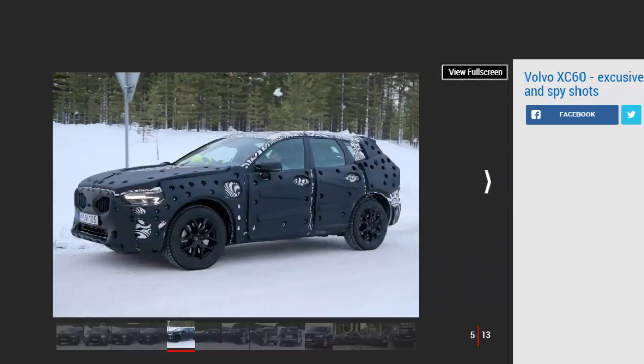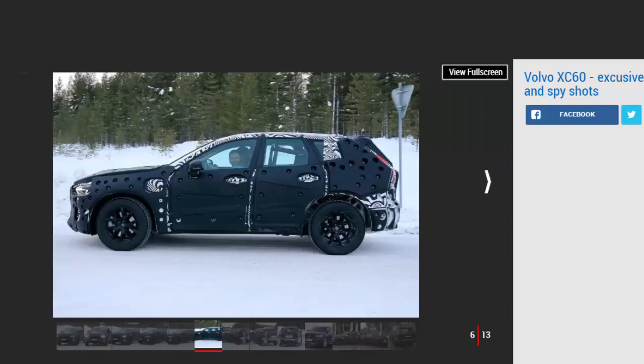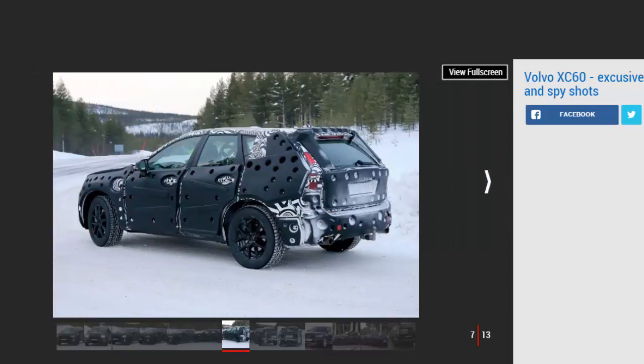The shots reveal that the new distinctive Thor's Hammer LED headlights and large chrome front grille are on the way, while the overall shape of the heavily disguised test mule is pure shrunken XC90. Around the back, it's possible to spot the vertical-style tail lights, almost identical in design to the ones found on the large Volvo SUV. In the cabin, the same dashboard setup with portrait-style infotainment system and digital instrument display is heavily rumored.